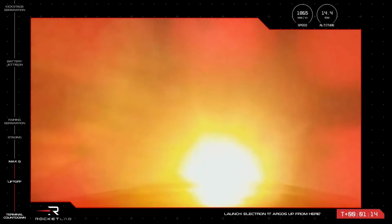HV battery discharge nominal. That's confirmation from Mission Control. Electron has successfully throttled down, passed through max Q, and ramped back up ahead of stage separation.